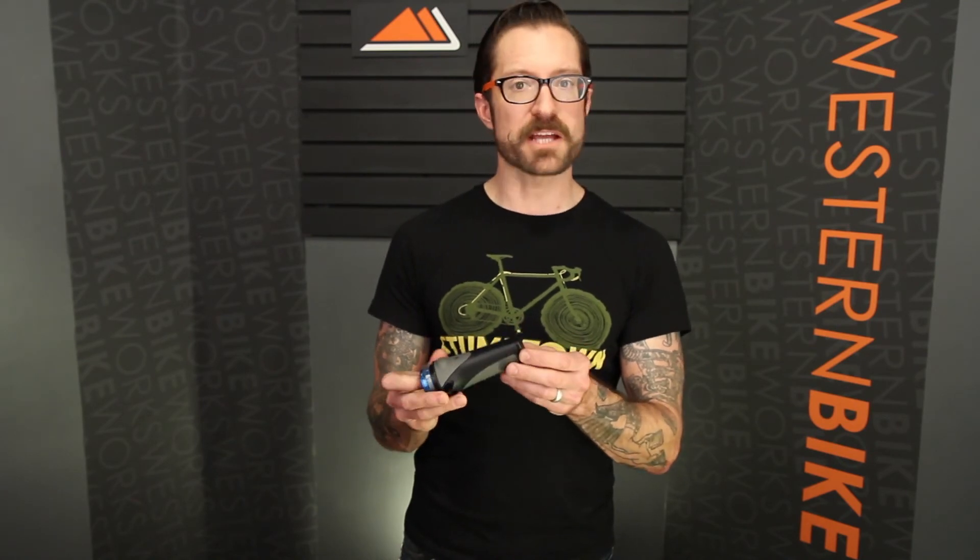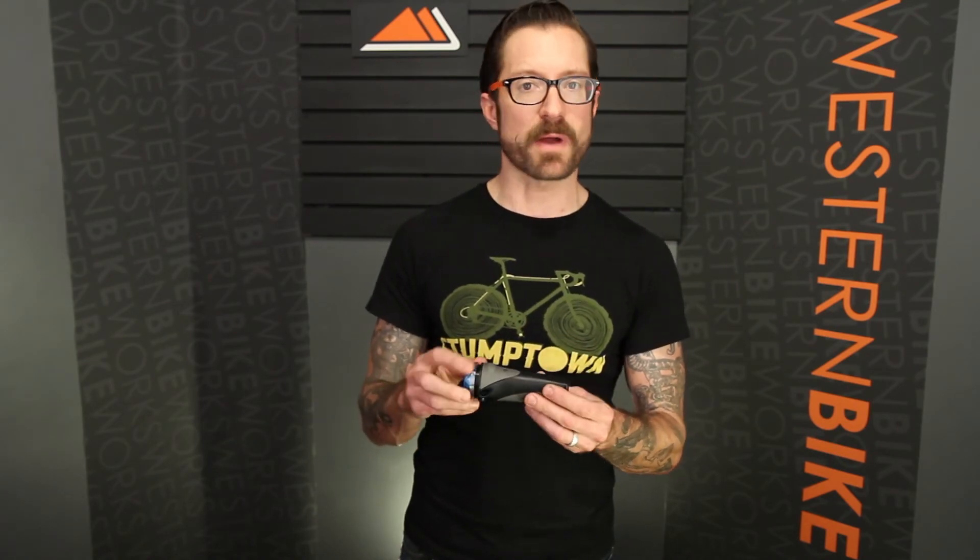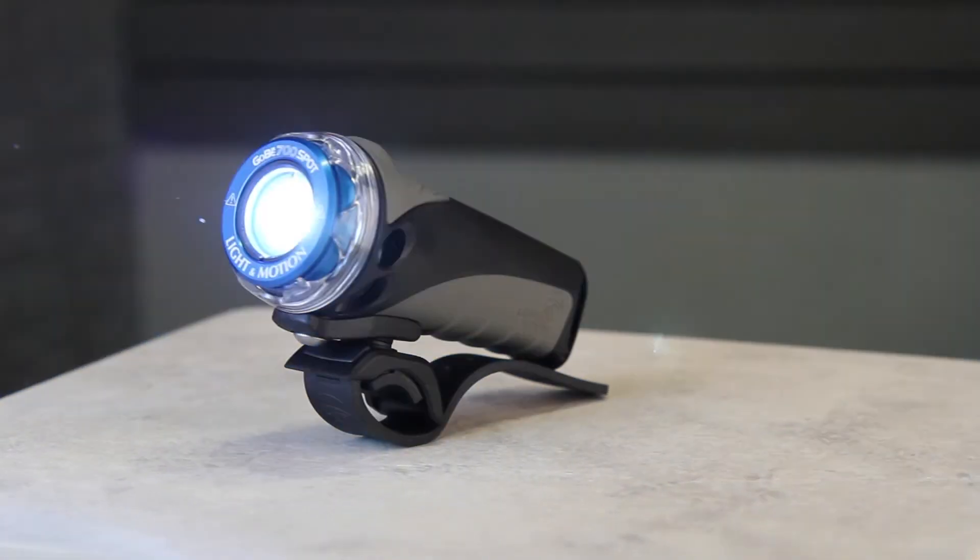It comes with a lanyard attachment so you can use it for hiking, trekking, kayaking, but also comes with a bike mount.